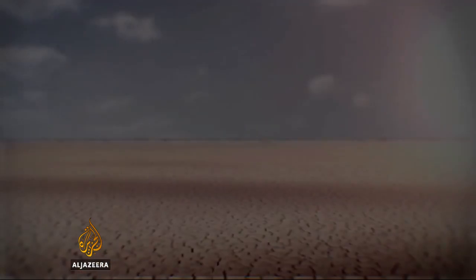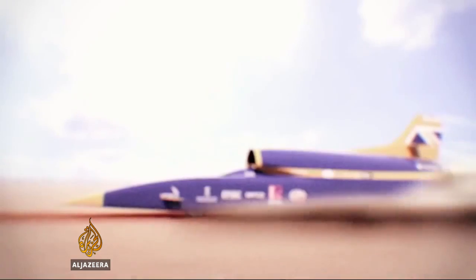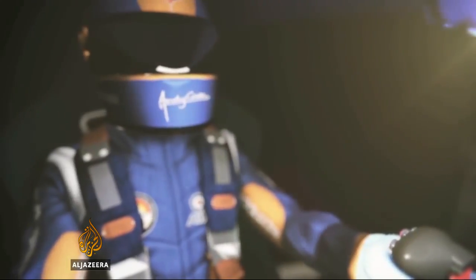At full speed, Bloodhound will travel the equivalent of four and a half football pitches in just one second — much faster than the speed of sound. The Bloodhound team hope to inspire the world as they take a journey into uncharted territory.